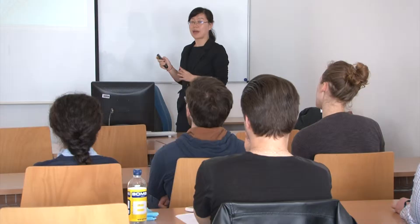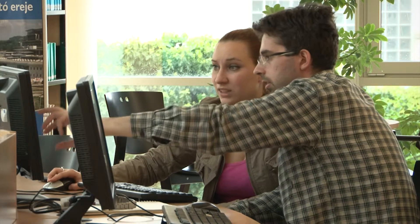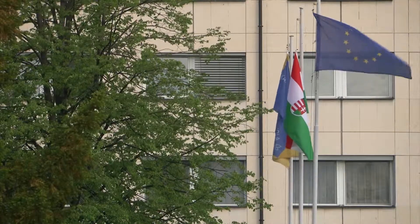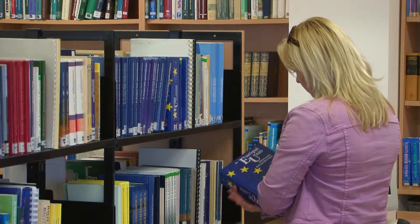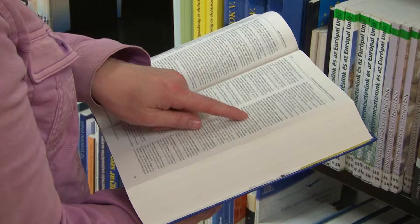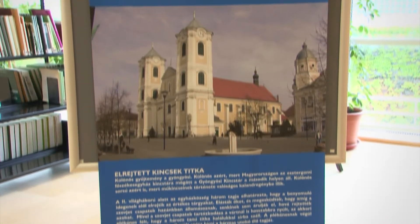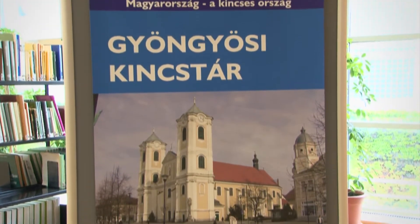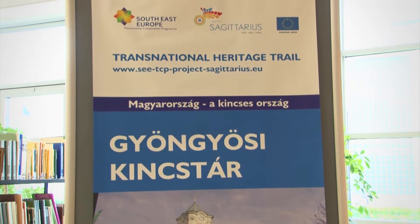Applicants can choose from a wide range of studies: tourism management, tourism and catering, gastronomy management and management of natural and cultural heritage are all part of the curriculum. The number of EU-funded projects is also noteworthy, not only at institutional but at national level too. Among the many transnational projects, one of the most important is Project Sagittarius, which aims to advance cultural consumption as a knowledge-based activity by utilizing cultural heritage potential.